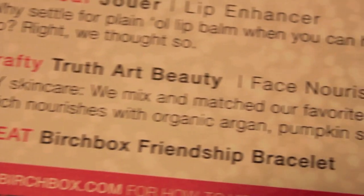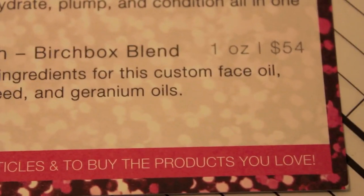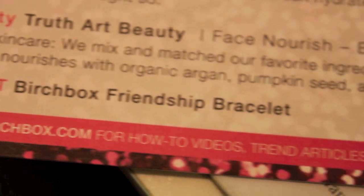Next is the Crafty Truth Art Beauty Face Nourish Birchbox Blend. It says DIY skincare — we mixed and mashed our favorite ingredients for this custom face oil, which nourishes with organic argan, pumpkin seed, and geranium oils. Gently massage a few drops onto the face after cleansing. I'm just gonna see what it smells like. Oh, it's like a little eyedropper — that's cute. It smells like rose. Oh, rosehip — yes, it does smell like roses. I love the smell of roses. The lip enhancer is $14 and this blend is $54, so that's hefty.